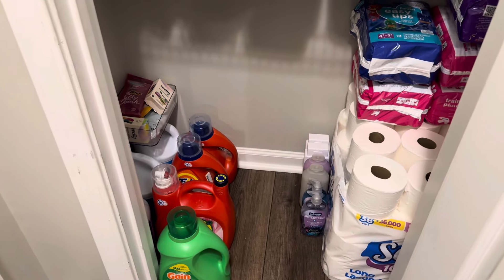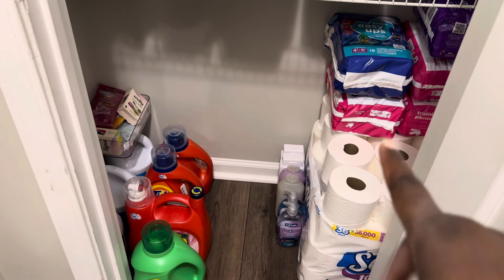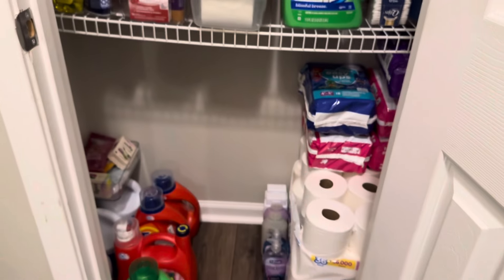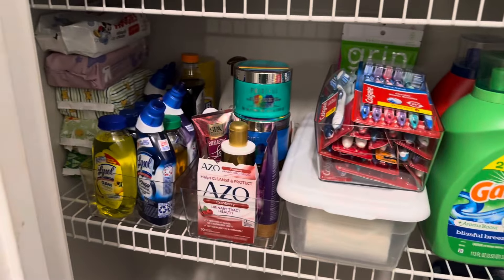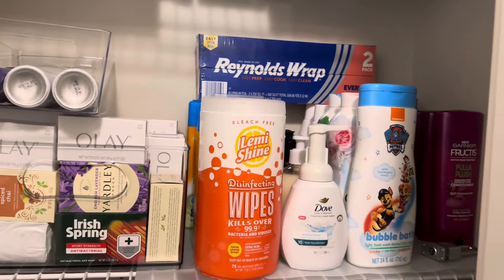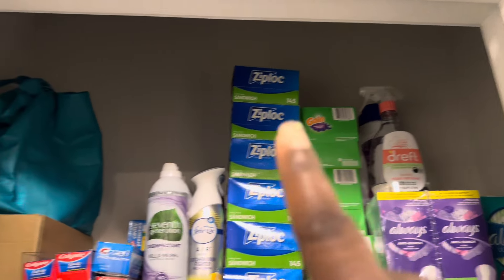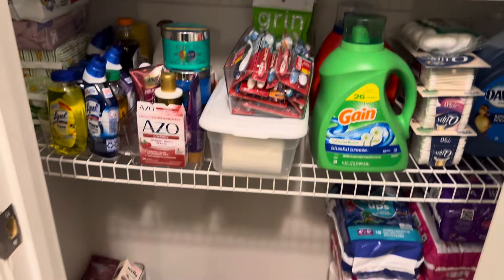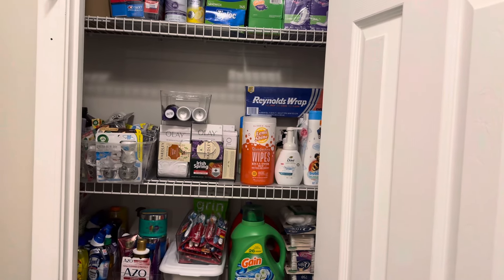Everything is in the closet now. We have a little overflow of body wash and hand soap — that's fine, it'll be used up before we know it. There's space for two more big packs of tissue and I can stack pull-ups on top of the laundry detergent and bleach. That extra vertical space will all get utilized. I'm so thankful — more wipes, deodorant, shampoo, conditioner, and pads and liners are on the list too. This closet has the potential to hold more and more so we won't have to go to the store as often. Thank you guys for joining me and until next time, stay blessed.